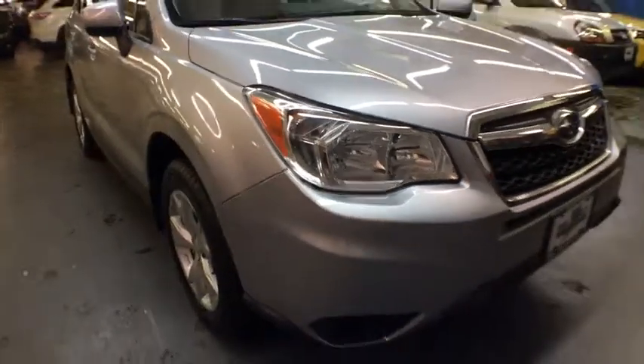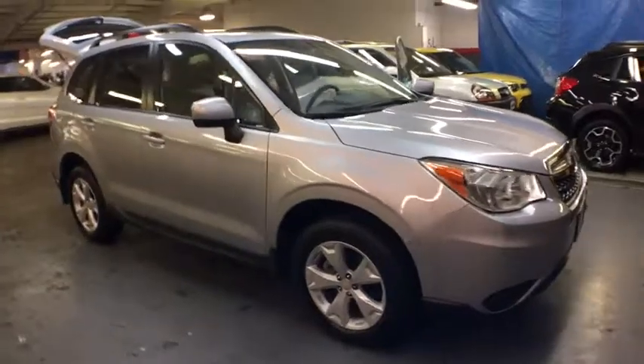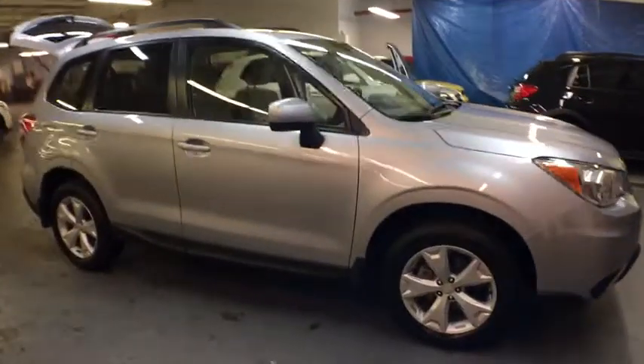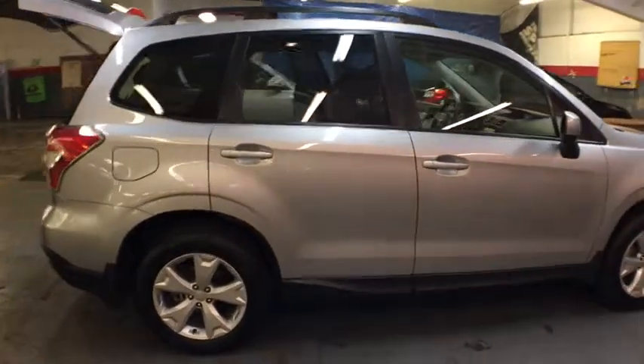The 2016 Subaru Forester. The Subaru Forester is a sensible, practical, and affordable vehicle. It has an impressive, comfortable ride and handles well. Here are some of this vehicle's great options.